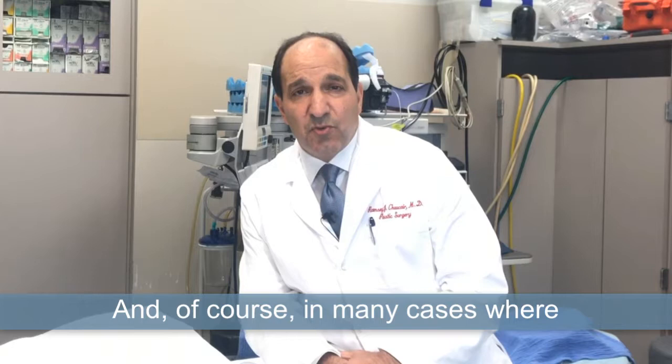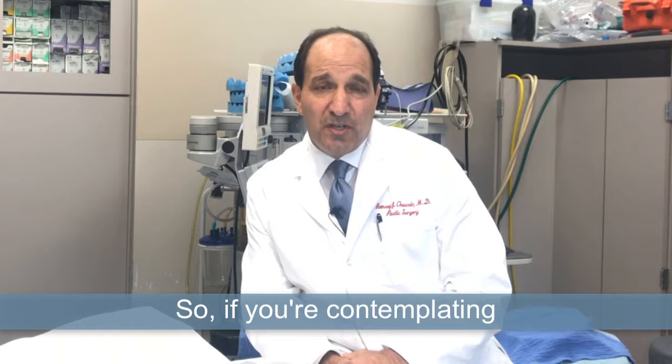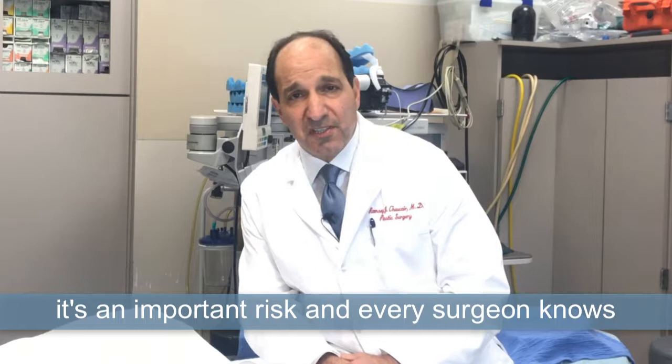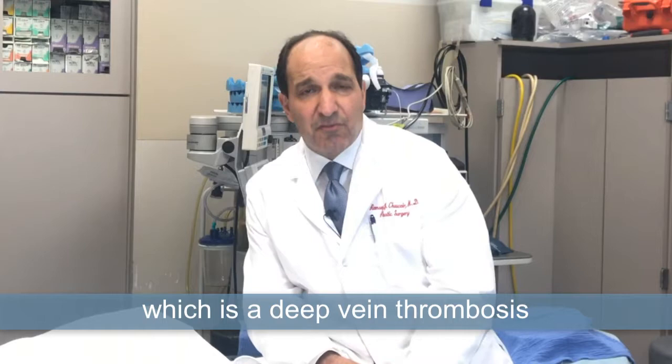In many cases where there's an increased risk, such as in an abdominoplasty or a tummy tuck, we may actually give you a light blood thinner the day after surgery for a few days to prevent blood clot risk with those higher-risk surgeries. So if you're contemplating plastic surgery, make sure you have your surgeon discuss blood clot risk with you, because it's an important risk and every surgeon takes every effort to hopefully prevent that. I hope that helps discuss at least one of the risks and safety issues in plastic surgery, which is a deep vein thrombosis or a blood clot that could develop.